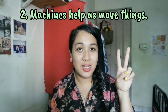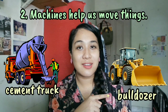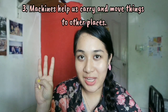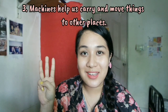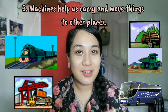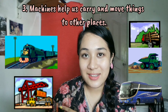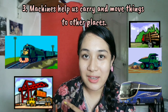Number two, machines help us move things. Bulldozer moves earth. Cement truck moves cement. Number three, machines help us carry and move things to other places. Bus carries people. Trucks carry and move soil and logs. Crane carries and moves containers from one point to another point.